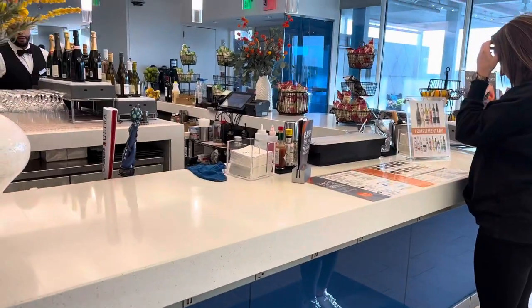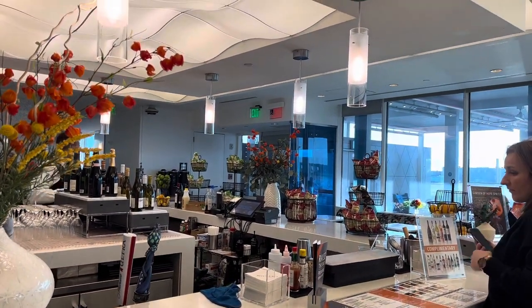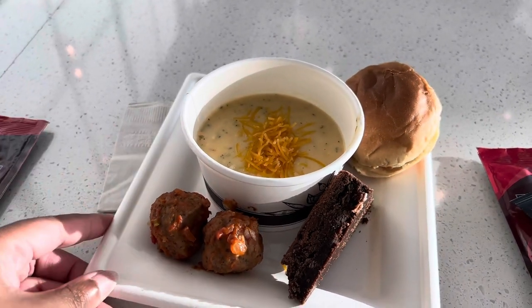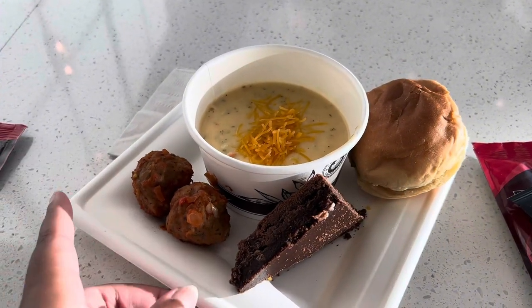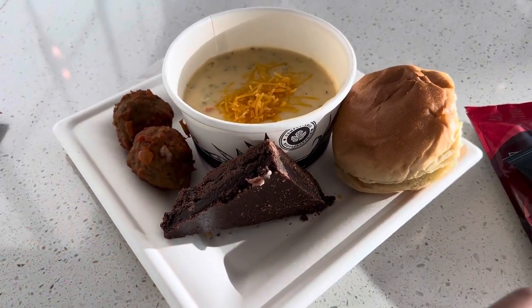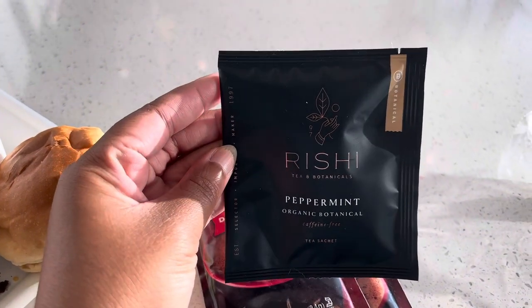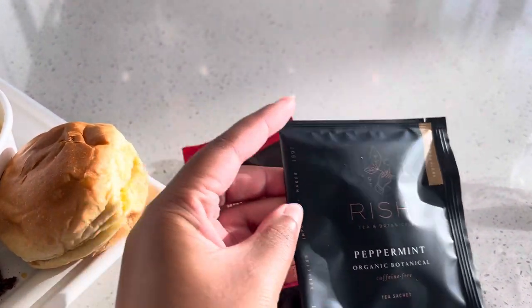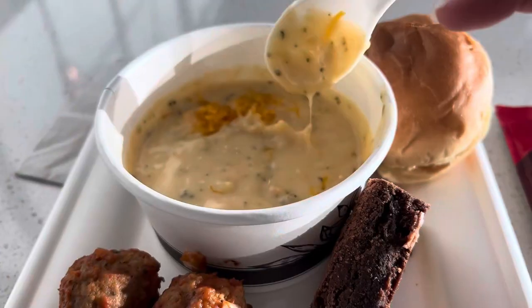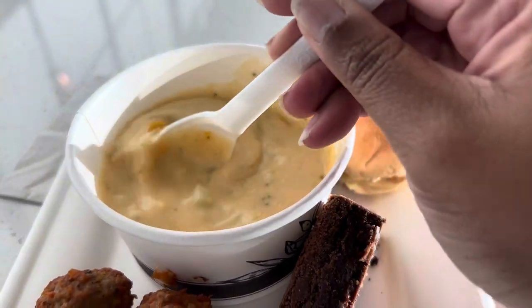I decided to try their broccoli and cheddar soup, along with their meatballs and their turkey sandwich, as well as I had to get myself a brownie. Everything was delicious.